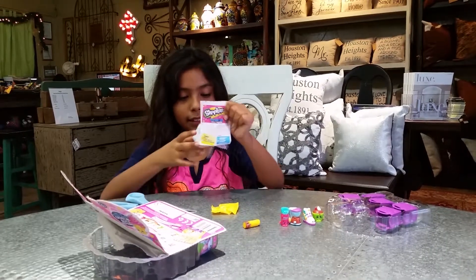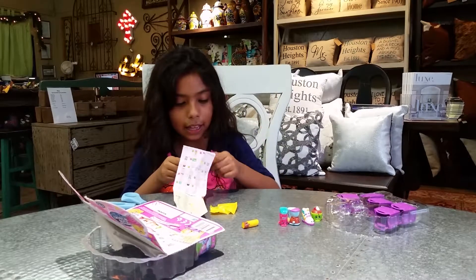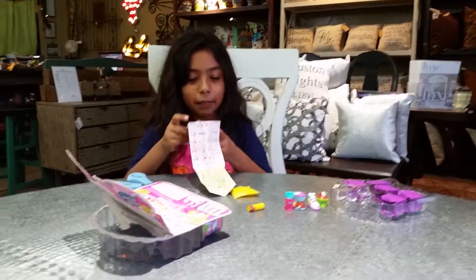Her name is Cupcake Chick. Cupcake Chick. Thanks for watching. Bye.